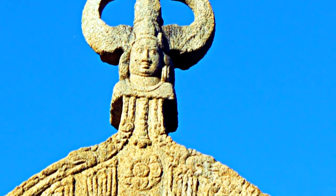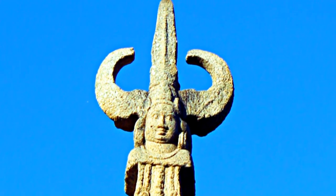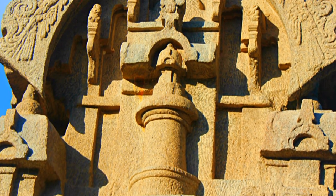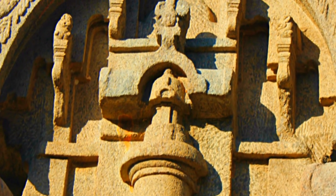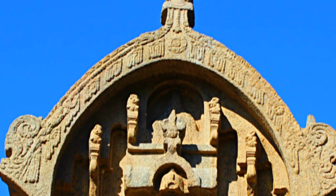Could this be an extraterrestrial taking off using the rocket spacecraft? Note that there is a similar figure mounted right on top of the rocket spacecraft. If these are not ancient astronauts, what else could it be?